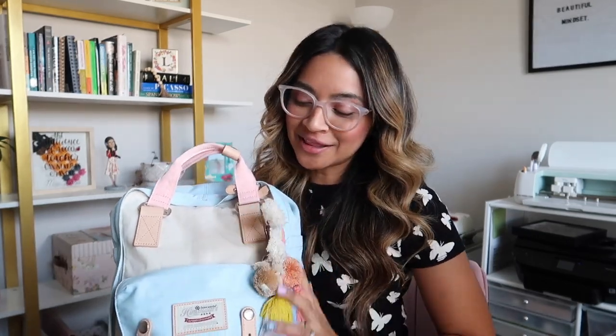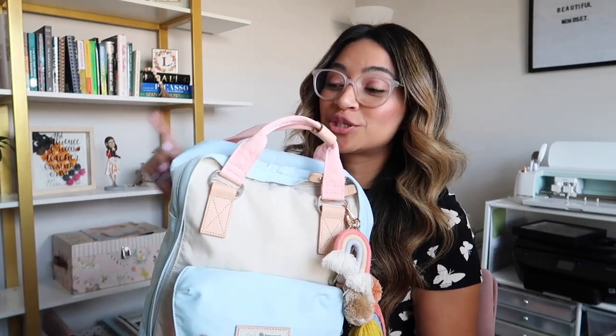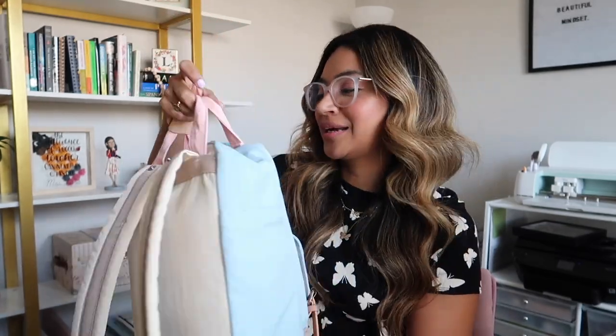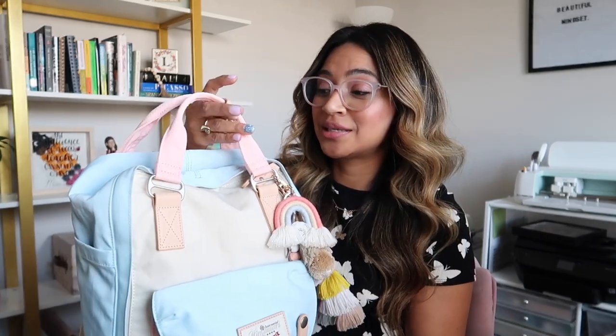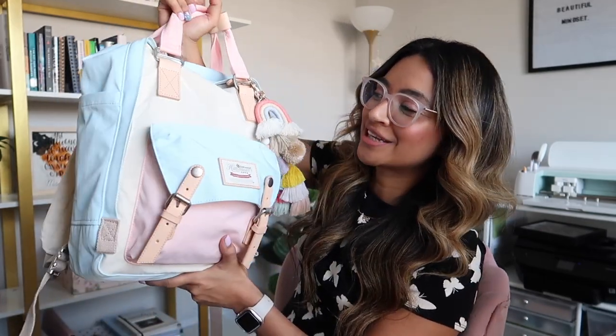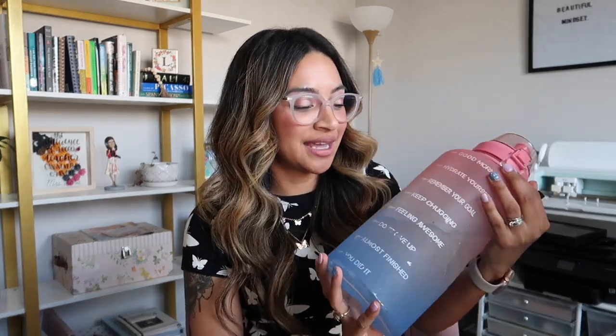You can hold it from the front or from the back as a regular backpack, and it clips at the top — I really love both of these ways to hold it. The next thing is my water bottle that I take every single day to work. This is a gallon cup; I got this one on Amazon and I'll link it down below if you are interested.